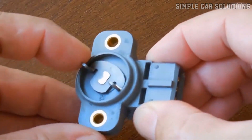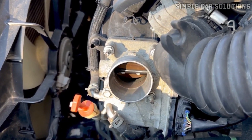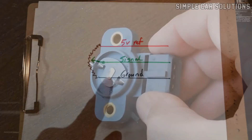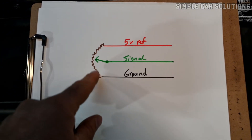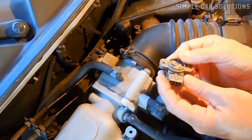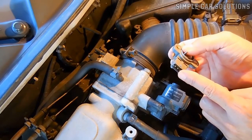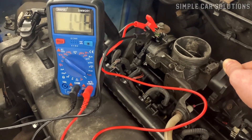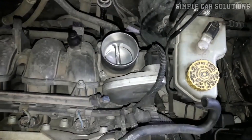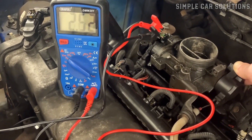Essentially, the throttle position sensor is a potentiometer or variable resistor that changes resistance as it moves, allowing the computer to track the throttle position in real time. It operates using three main connections: a ground wire, a signal wire that sends data to the onboard computer, and a power supply. As the throttle plate opens, the sensor rotates and its internal contacts change position, altering its resistance, which affects the signal voltage. For example, at idle the sensor might output around 1.3 volts, and as you press the gas to about 10% throttle, the voltage may increase to approximately 1.9 volts, continuing to rise as the throttle opens further.